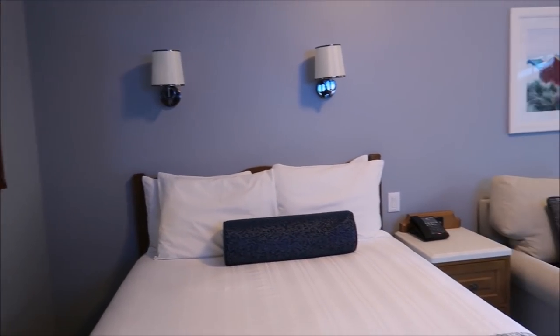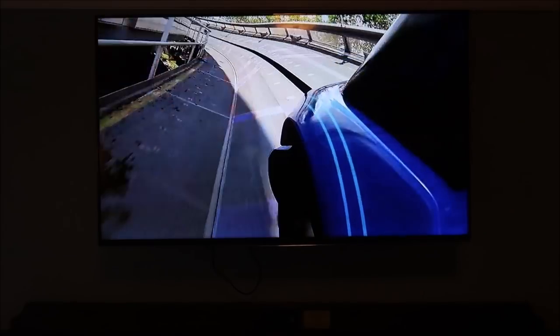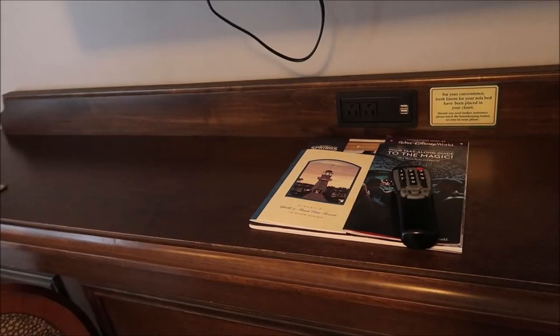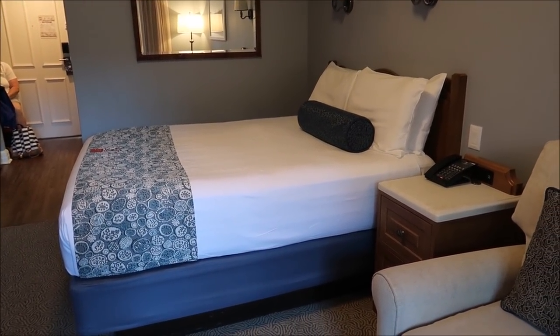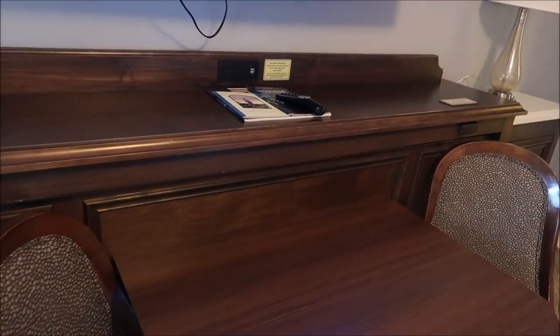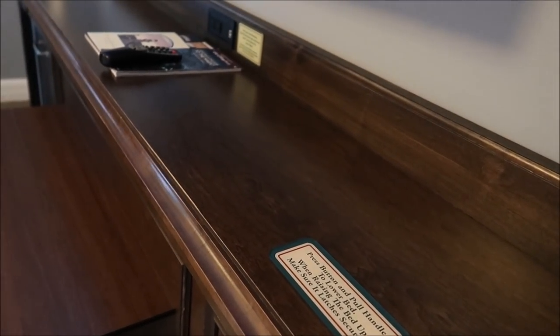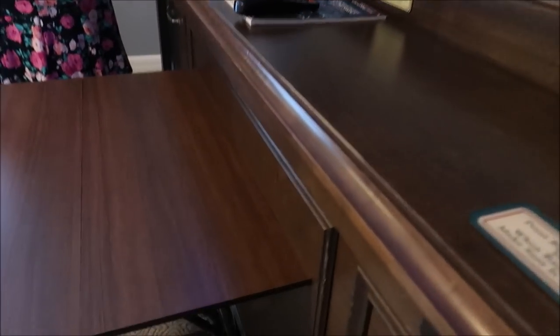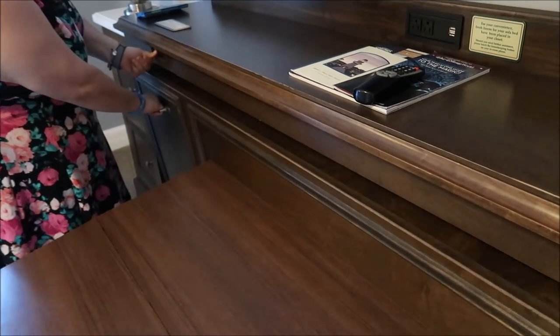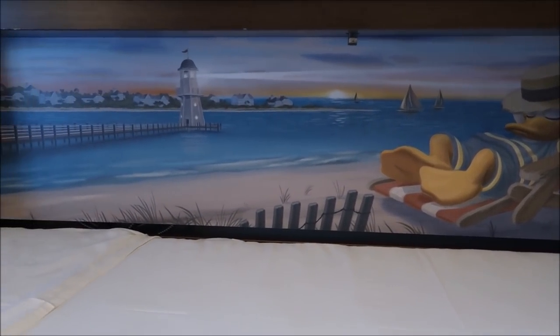Oh, it smells so nice in here! Look at this — it's very nice. Pretty — I like it a lot. The toilet's next to the shower — you don't have a separate door for the toilet. This villa actually has multiple places you can sleep: obviously we have the bed, then we have the couch which is also a pull-out, and then of course this little murphy bed right here. Bada boom — look at that! Donald hanging out on the beach. I like it a lot.